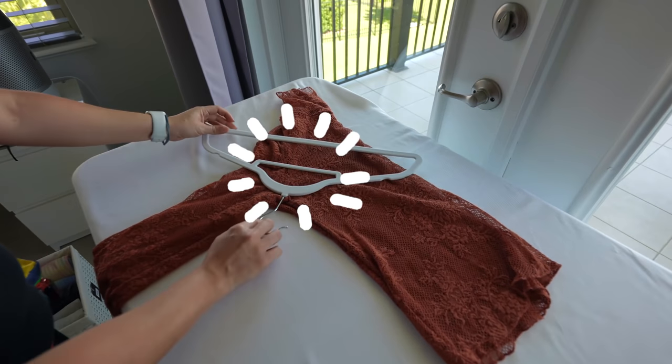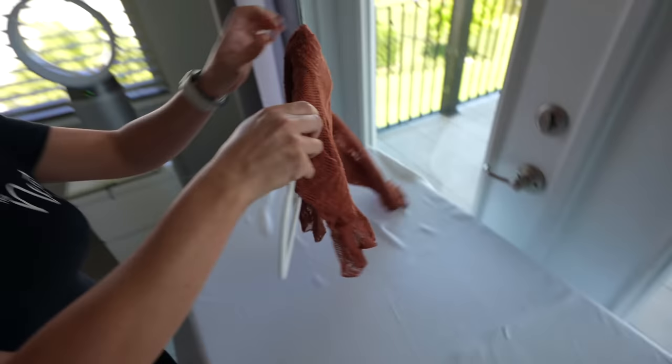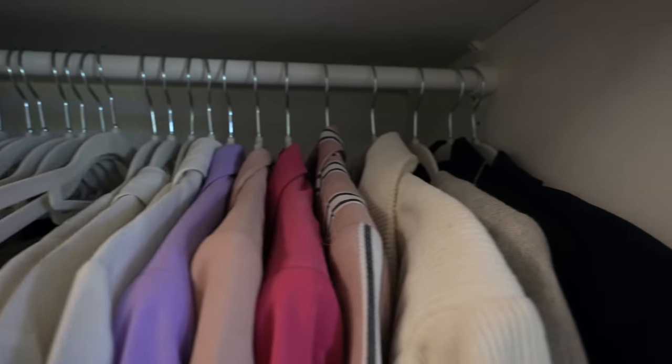A little tip for nice shirts and dresses: fold them onto their hangers. Lay the garment down, put the hanger where the armpit goes, and lay the sides down — super easy, takes about three seconds. Also, we ended up getting these cool dress storage contraptions off Amazon, super cheap, to store my beautiful dresses. My wedding dress is in one, a dress I wore for a friend's wedding is in another — nothing can get in, no dust at all.